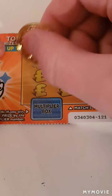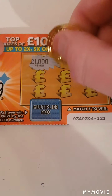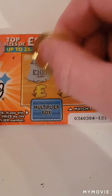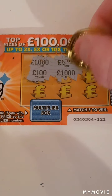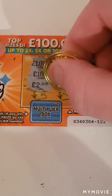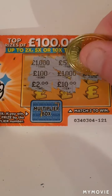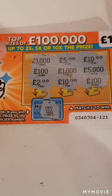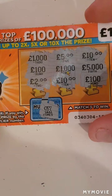We have a thousand, five, ten, hundred, a thousand, five thousand, two, ten, and a hundred — that would have been times one. I do not think we have a win on that one.